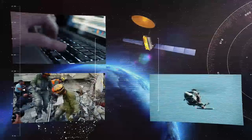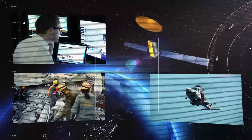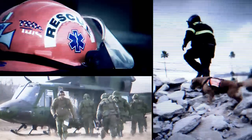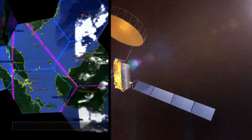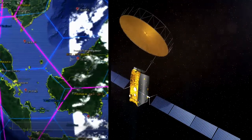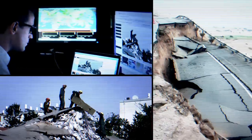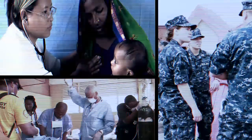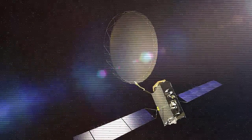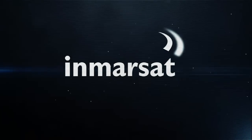We've witnessed Inmarsat provide crucial voice and data communication links from the arrival of the first responders within hours of the crisis. The i4 network was then used extensively in the coordination and management of the rescue and relief operation and will continue to provide a vital communications backbone as rebuilding of infrastructure and relief efforts continue. Inmarsat's robust broadband global communication platform has underpinned the success of this mission.